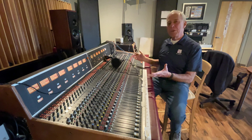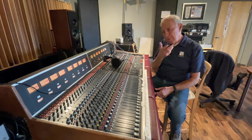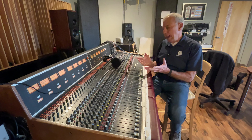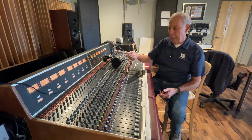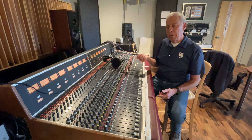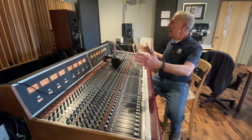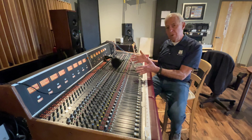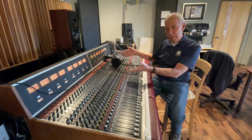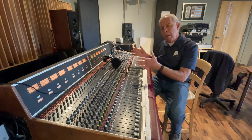Back then, everything was analog, meaning the actual output of a microphone — if you speak into a microphone, you get an actual output and that output is analog. If you plug that into a tape recorder, you'll record it, and if you take that output and plug it into an amplifier, you'll hear the recording. If you have many microphones in a recording studio, you would plug into a board like this — this is a 32-track board that can do recording and mixing.